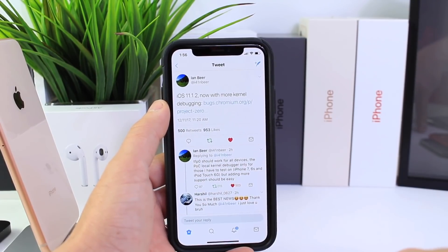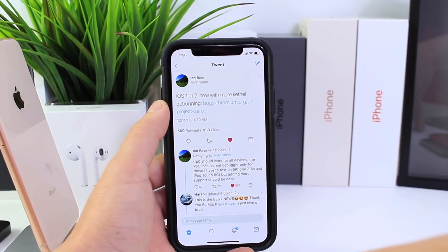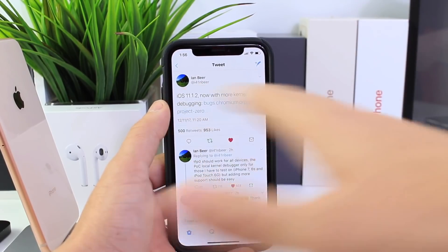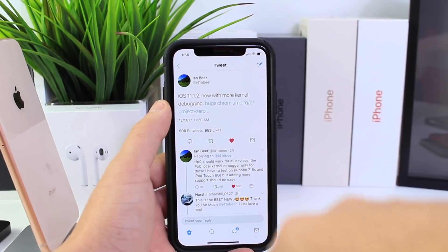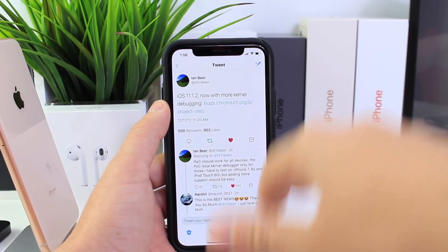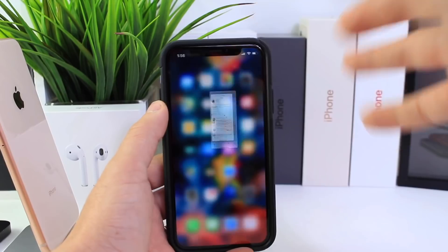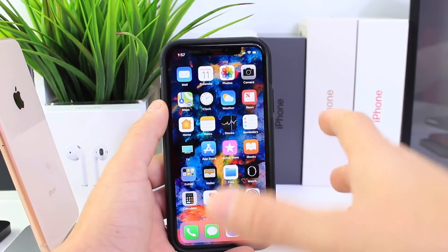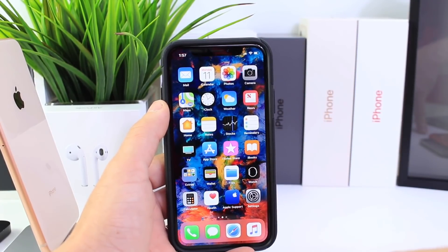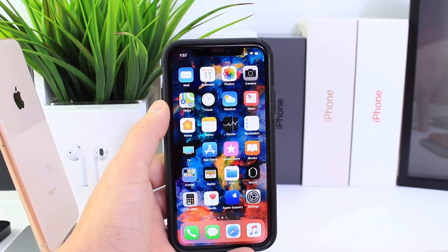Apple could stop signing iOS 11.1.2 at any minute now. So if you're going to jump, jump now. If not, then stay — but I just want to give you guys the information. This happened a few hours ago; it's two o'clock here and it happened around 11:20, so this was just released. If you want to restore to 11.1.2, links will be in the description. Now would be the time, and we could potentially see a jailbreak come sooner rather than later. I hope you guys found this useful — I'll see you on the next one.